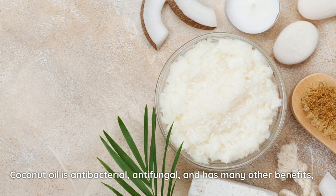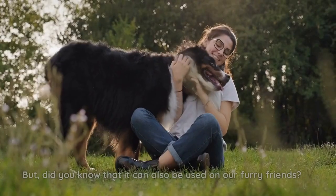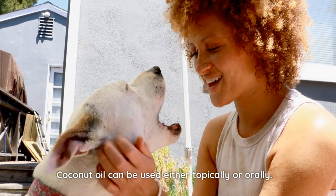Coconut oil is antibacterial, antifungal, and has many other benefits, not to mention how easy it is to find. But did you know that it can also be used on our furry friends? Coconut oil can be used either topically or orally.